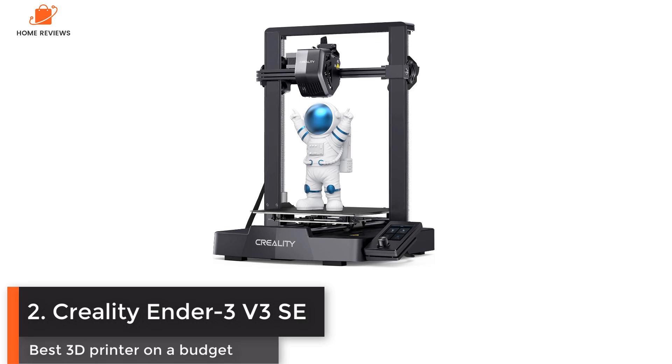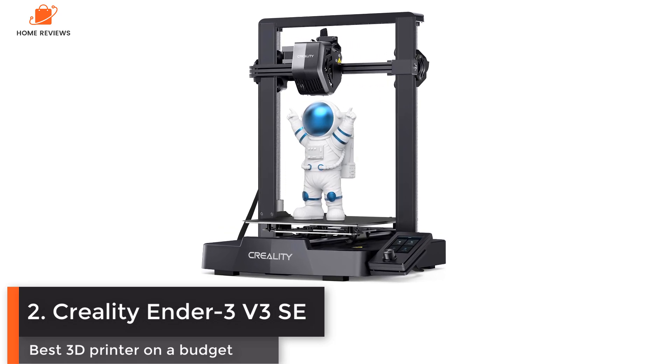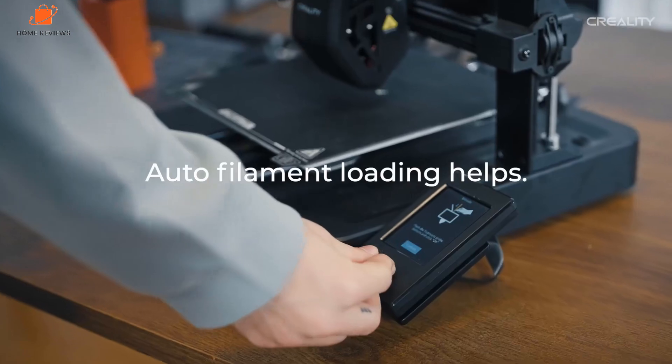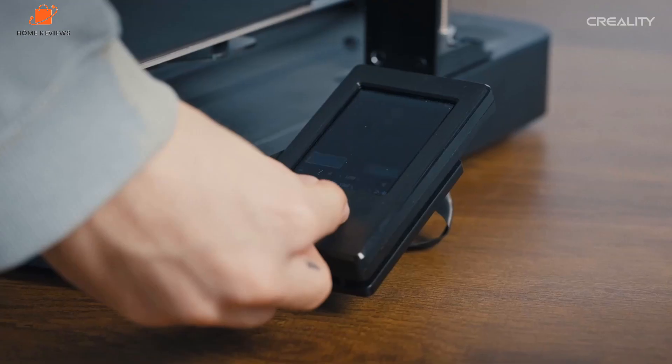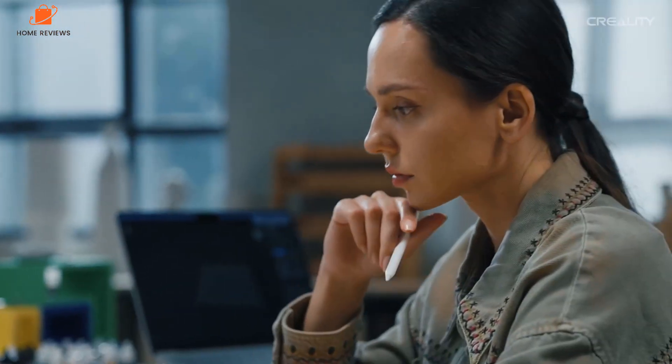Number two: Creality Ender 3 V3 SE — best 3D printer on a budget. The Creality Ender 3 V3 SE is a Cartesian printer that has benefited from the manufacturer's move to fast CoreXY designs. All the advanced features of the previous generation of bed slingers, such as auto bed leveling, are now appearing on this cheap entry-level machine.